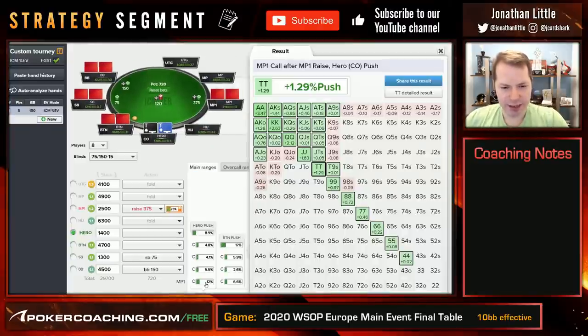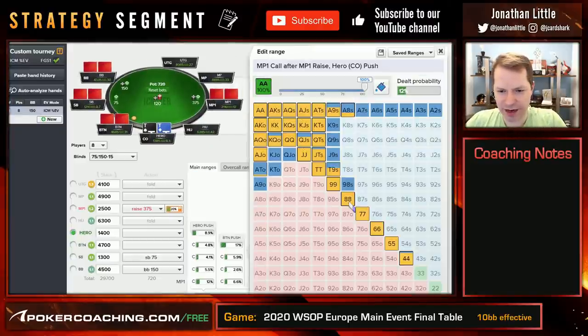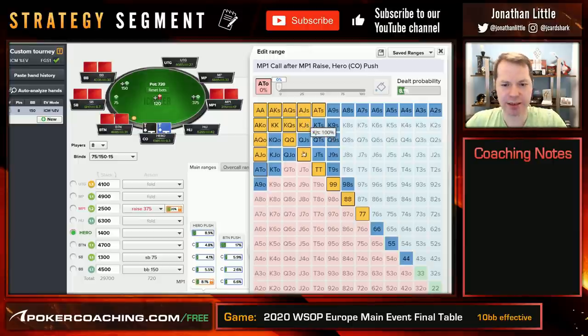Now let's take a look at the hands he's going to call off with. He's obviously not going to call off with like Ten-Nine suited and stuff like that. So let's presume he's going to call off much tighter than this against the 11 big blind shove. Maybe this is accurate, maybe he's a little bit tighter — who knows? Click calculate.